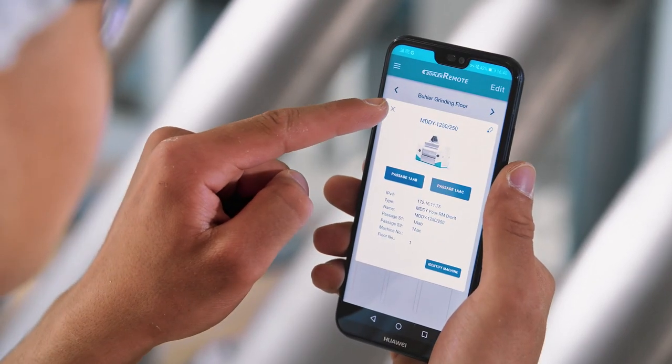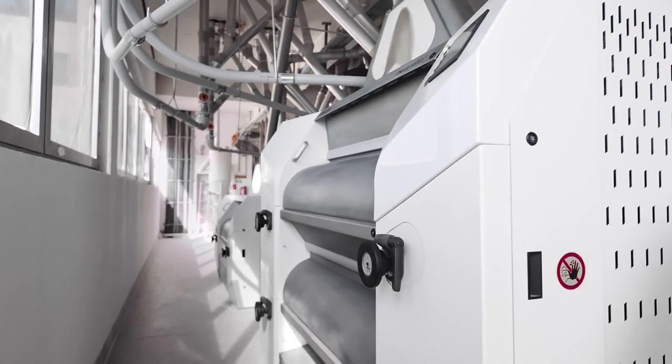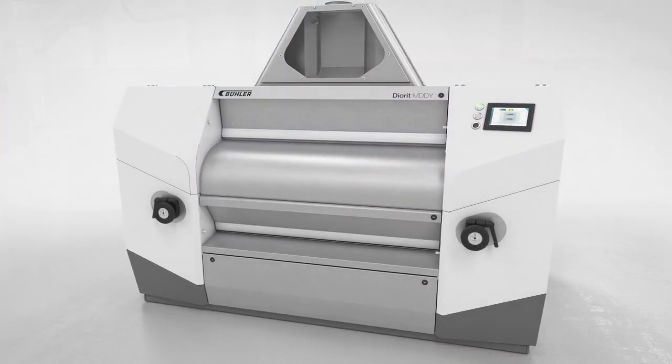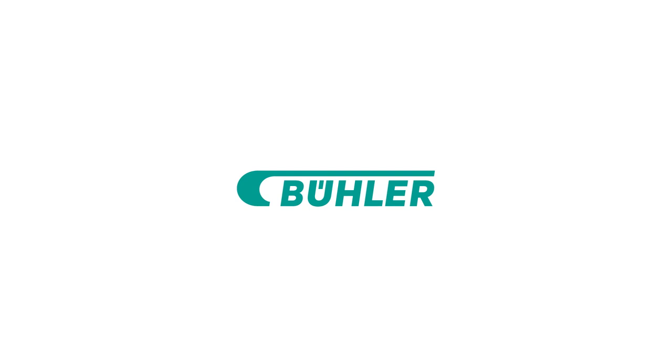The new Diorit is available as a four and eight roller mill in the known and proven sizes and a variety of options — perfectly adaptable to your specific needs. Diorit 2019 Roller Mill: best in class and ready for the digital future.